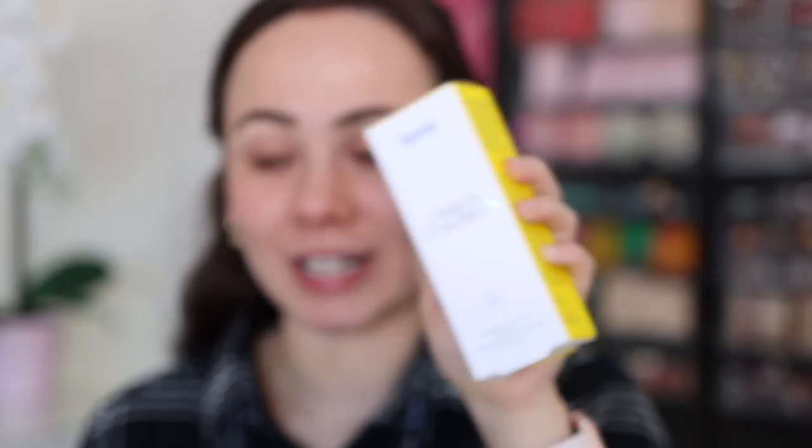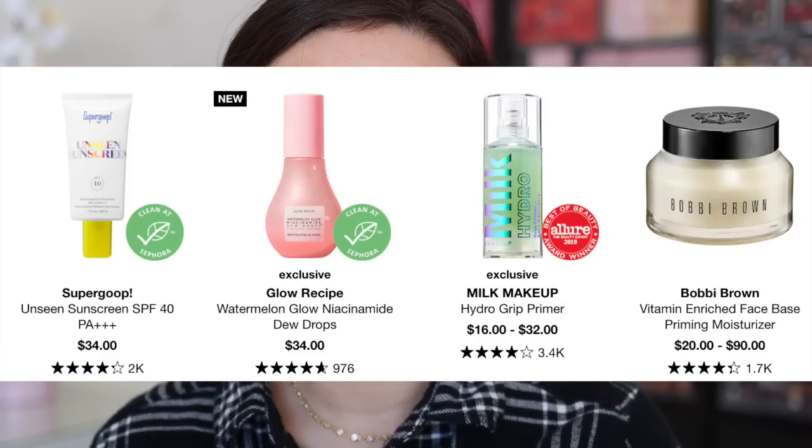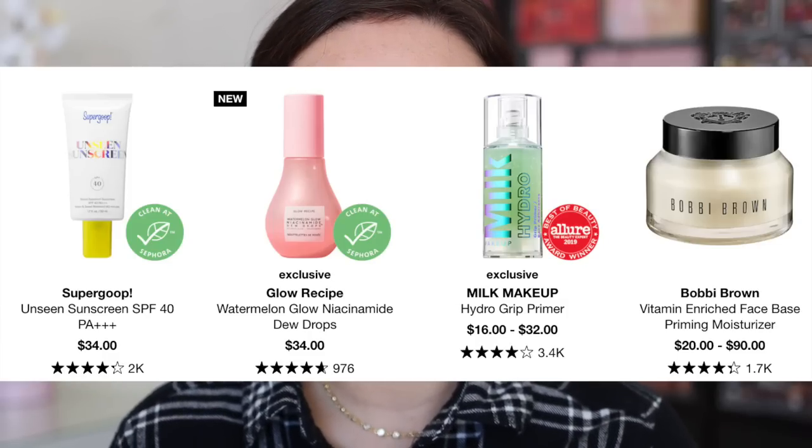Let's go into face primers. The number one bestseller was the Supergoop Unseen Sunscreen. I didn't have this and I am very, very bad about applying sunscreen — I work from home, I just don't think about it. So I was really excited to get to purchase this. I've heard a lot of good things about this product, and I don't necessarily know that it is a makeup primer, but we're going to count it as what it is.